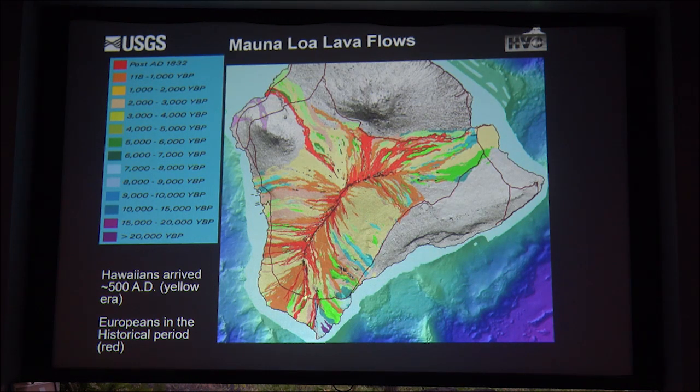On the southwest rift zone, lava flow colors are more evenly distributed across epochs and the entire length has been active in recent time. Down on the southeast coast you can see old-age lava flows. The oldest rocks on Mauna Loa's surface are the Ninole Hills—if you go to the black sand beach at Punaluu to see the turtles and turn around to face the mountain, you see those large flat-top mesas. They've been dated at about 110,000 years ago.